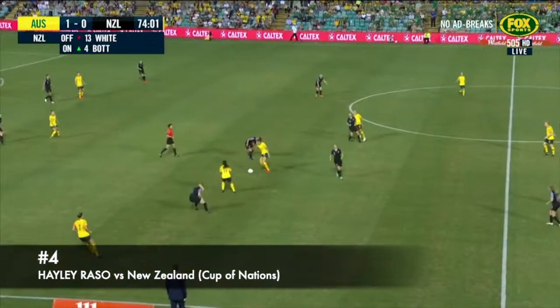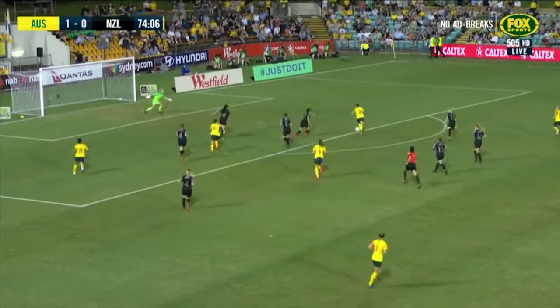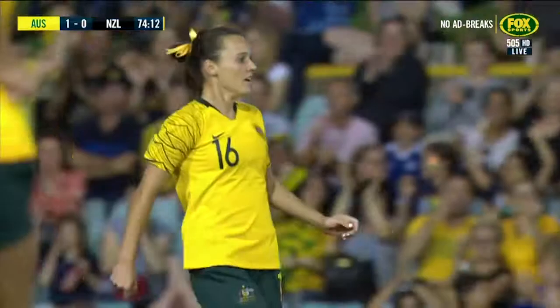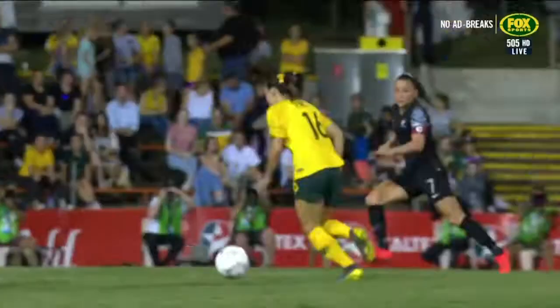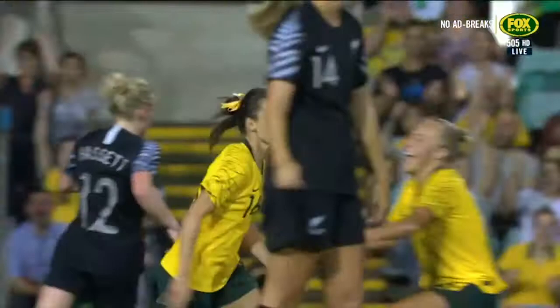Harrison again. Rasso — Hayley Rasso! What a return! She's only been out there for a matter of minutes, and you won't see a more popular goal scored in Australia this year by anyone.